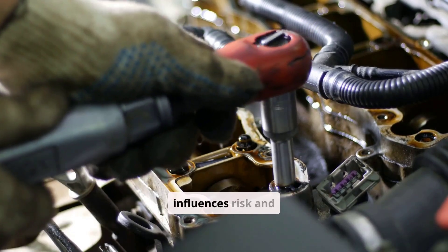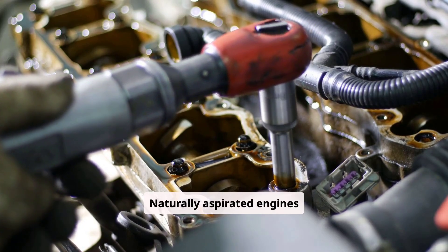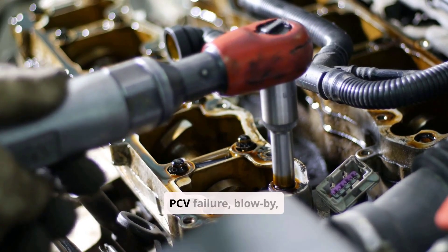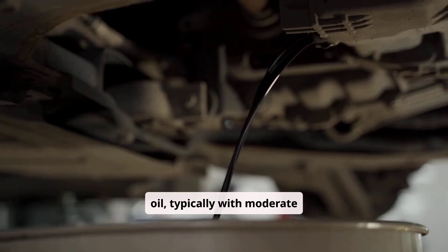Engine type significantly influences risk and severity. Naturally aspirated engines primarily suffer from PCV failure, blow-by, or overfilled oil, typically with moderate accumulation.